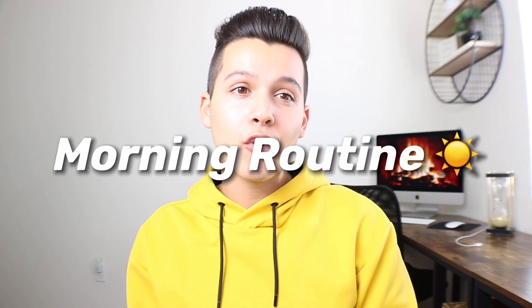Today's video is going to be my first ever morning routine for 2021.